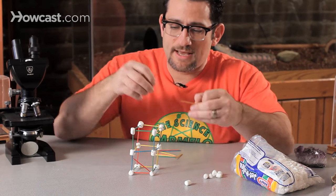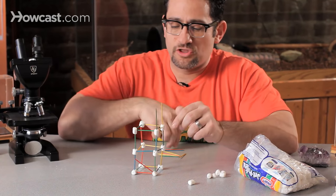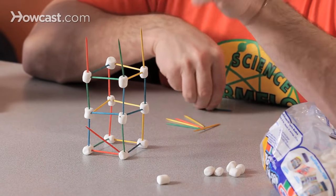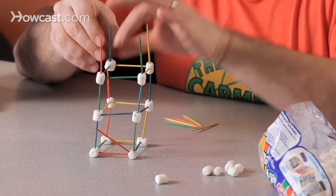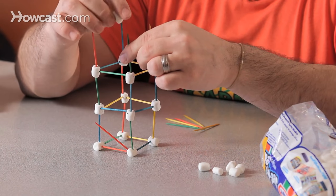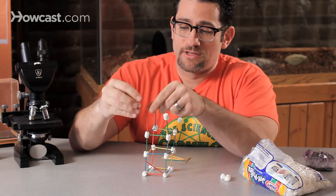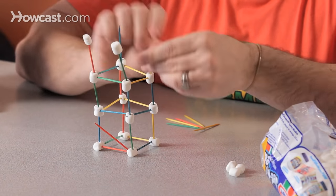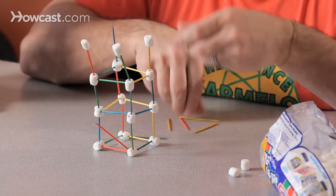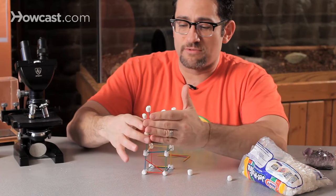That's two toothpicks high. And now I'm going to go three toothpicks high. By the way, if you don't have marshmallows, you could use gumdrops. My whole point is you can build and learn about structures, engineering, and earthquakes using any materials you have at home. Uh-oh — gravity. There we go. It does get a little harder as you get higher, and you're going to realize that. You guys are going to get frustrated. It's starting to look like the leaning tower of marshmallows.